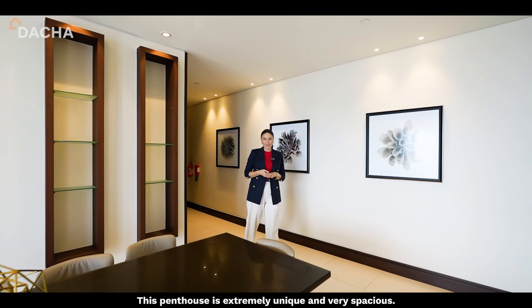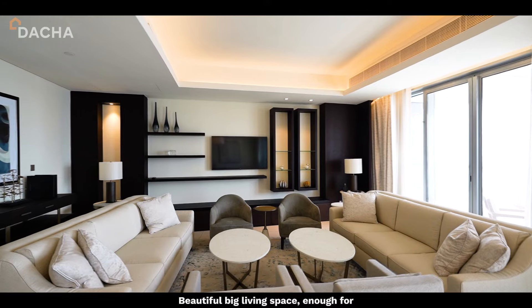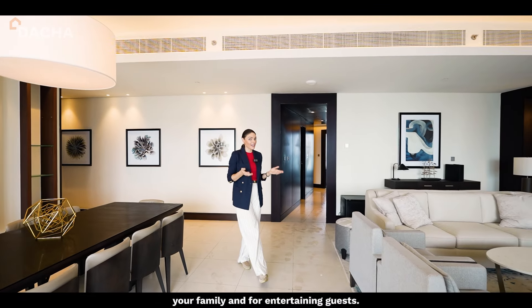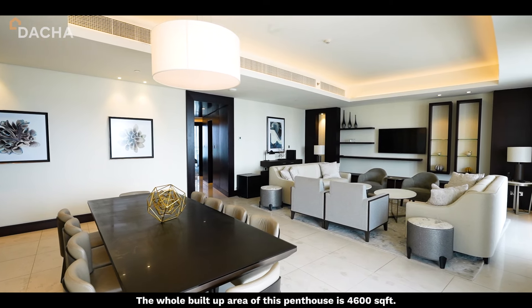This penthouse is extremely unique and very spacious — a beautiful, big living space, enough for your family and for entertaining guests. The whole built-up area of this penthouse is 4,600 square feet.